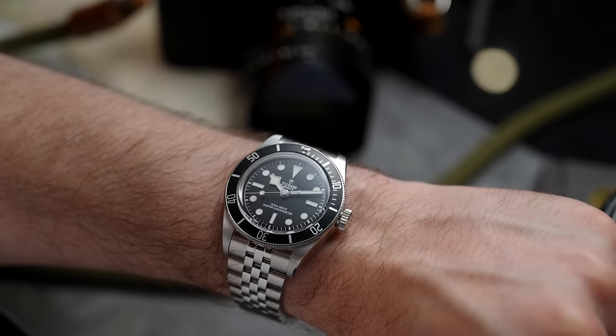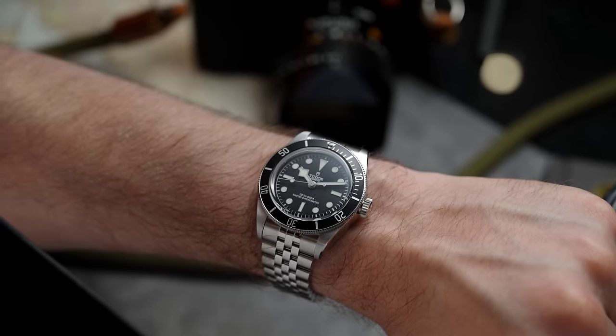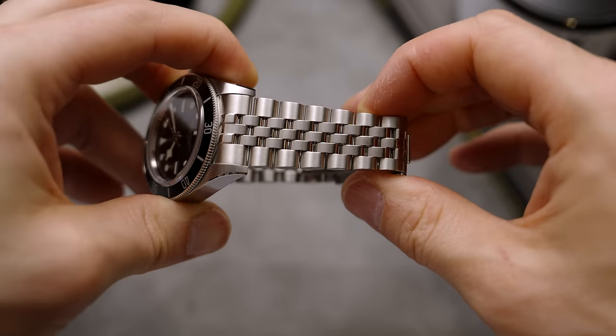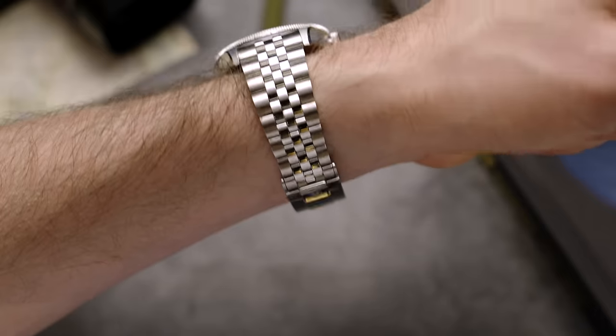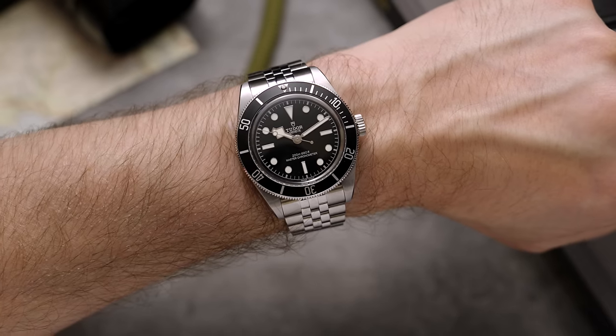The most important refinement is how thin the watch is. The Black Bay is the most important watch for Tudor — it's the watch that made Tudor become its own separate brand, separating it from its brother company Rolex. The Black Bay is also important for the whole industry, as its value for money is completely unmatched.